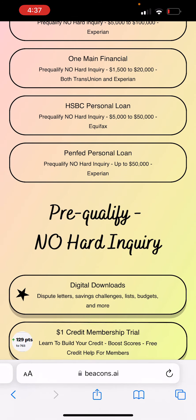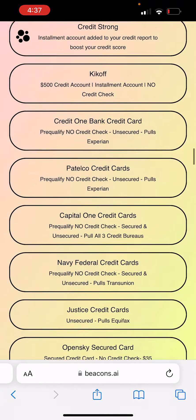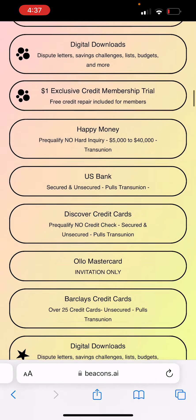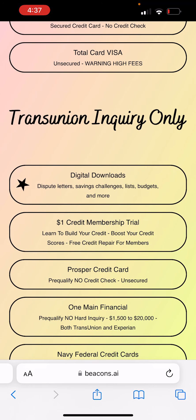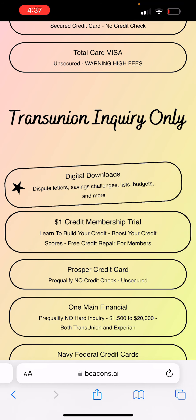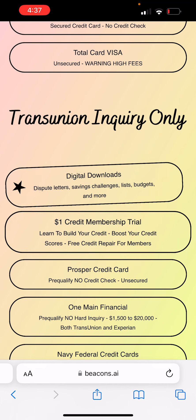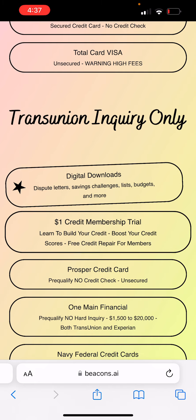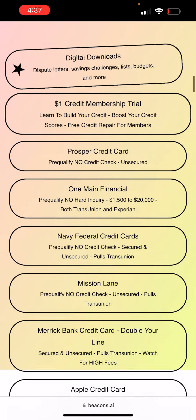I don't have this credit card in that list yet — I have to add it. But it is under TransUnion credit cards. You can scroll up or scroll down and you will see a list with TransUnion inquiry only credit cards. This credit card is only going to pull TransUnion, which is good for those people that have a great TransUnion credit score, or if you're getting approved for like the CareCredit and stuff like that.